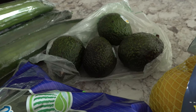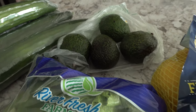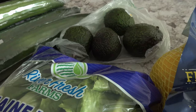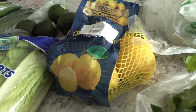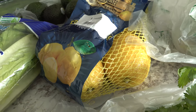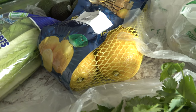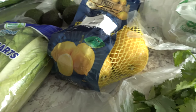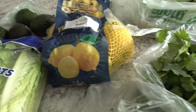I picked up four avocados. They were two for a dollar so I grabbed four of those to use with tacos or to make guacamole. And then I picked up four lemons. A four-pack of lemons was $1.99 and they looked really good — nice big lemons. Those were not on my list but I picked them up anyway.